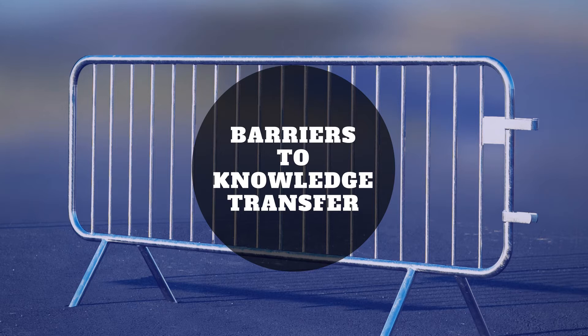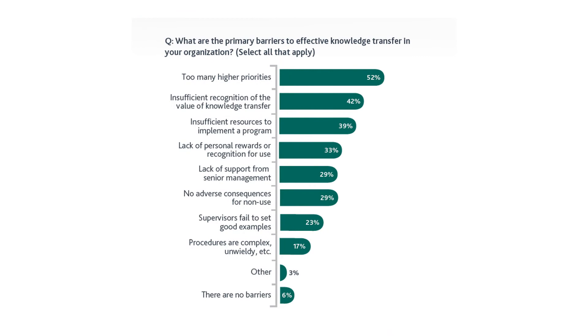We're going over one graph from the survey that PMI conducted as part of this report. The question asked is: 'What are the primary barriers to effective knowledge transfer in your organization? Select all that apply.' So organizations may have selected more than one option. The first barrier: too many higher priorities — 52%.